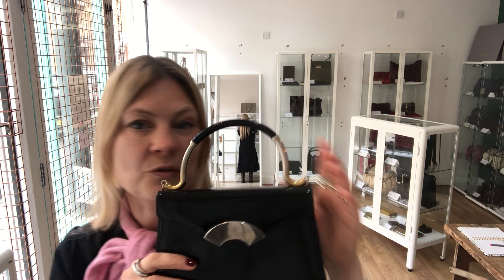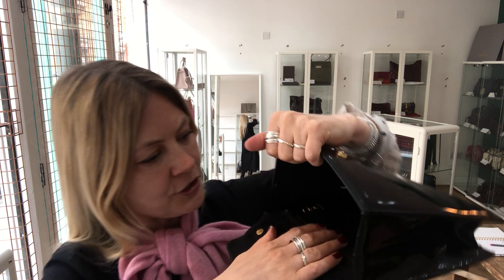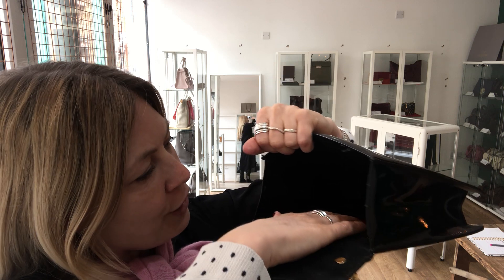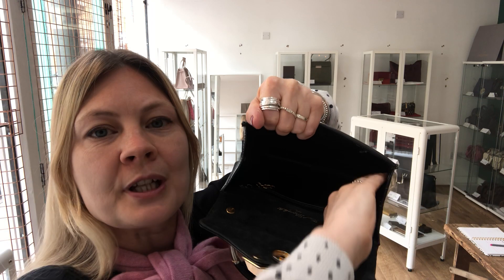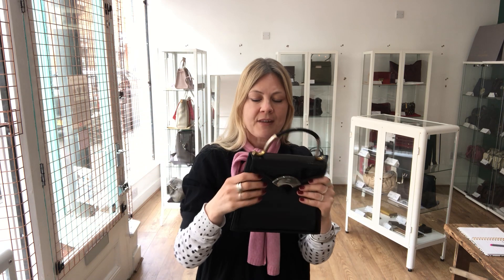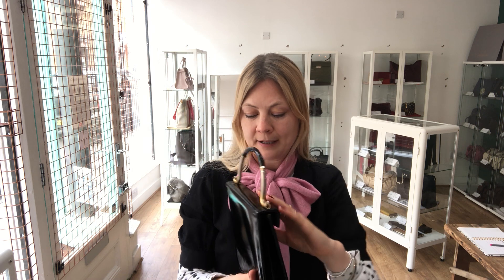On the outside there's nothing to show you — there are no marks anywhere. I can just tell that someone's used it a little bit. And on the inside there's no biro, no marks as such, but you can tell that somebody has used it. That's perhaps the best way to explain it. So good condition throughout. Beautiful, beautiful little Karl Lagerfeld bag.